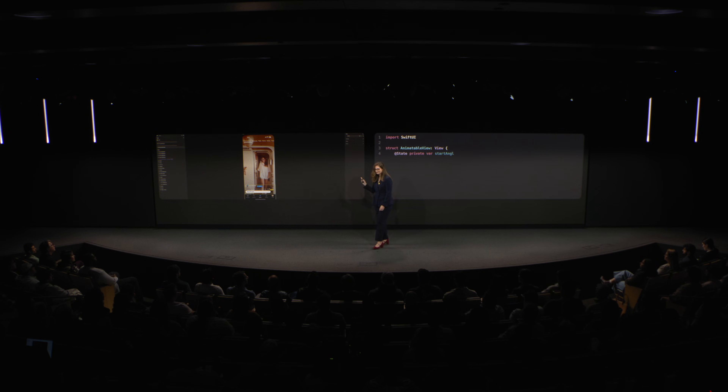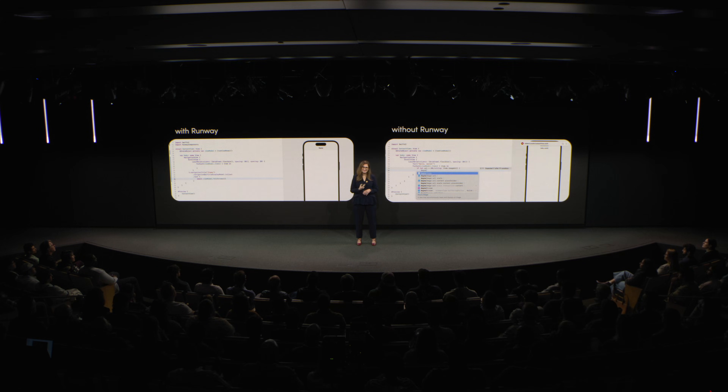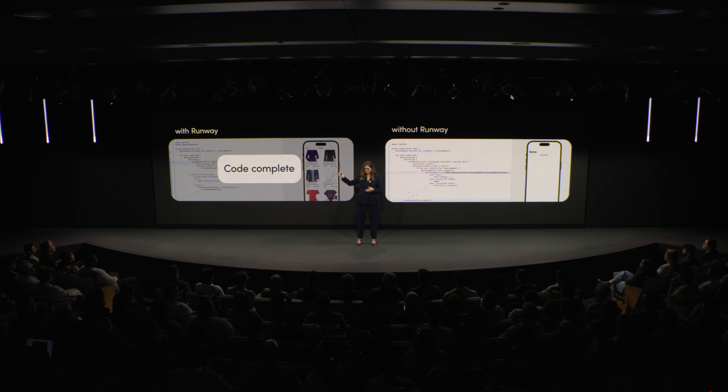Rewriting the app in SwiftUI felt bold. However, we knew it was the smarter long-term decision. But first, we had to convince our founders that it was worth hitting pause on current work. What really made a difference was that one of our principal engineers built a side-by-side demo showing how long it took to build a page with our design system in SwiftUI versus without. And as you can see, without a design system this just keeps going and going. Once our leaders and founders saw this, the debate ended.